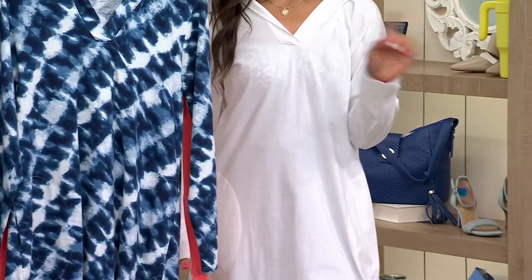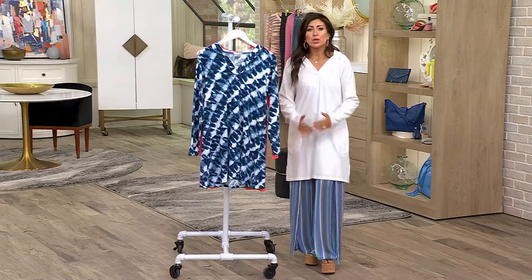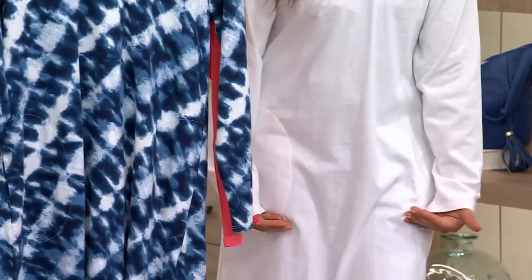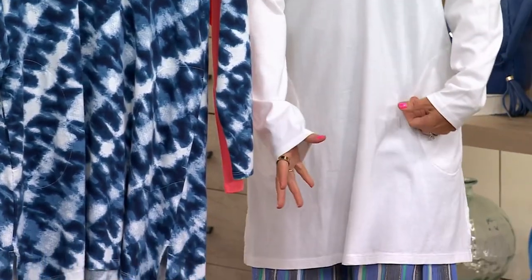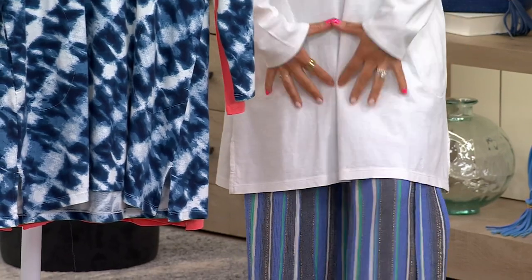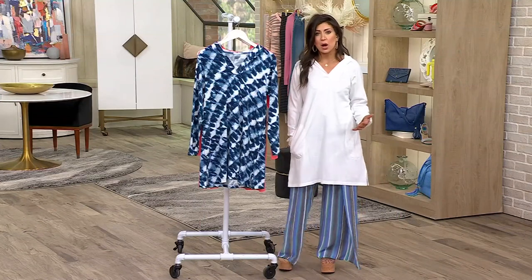This is a cover-up that actually covers you up. You know those cover-ups you put them on and they stop like mid-thigh and then you bend down to get something out of your bag or to go by the pool and you're just showing everything? This is not the case — this is going to give you really nice coverage.